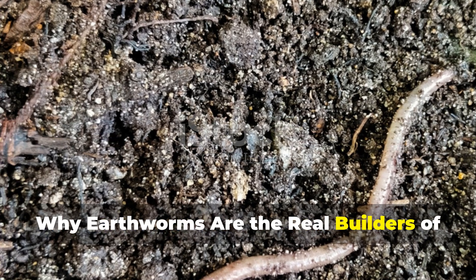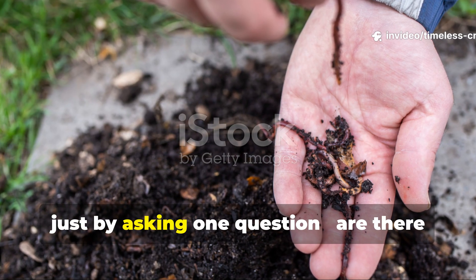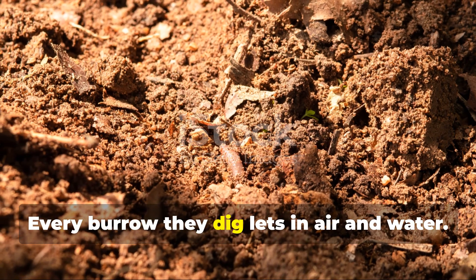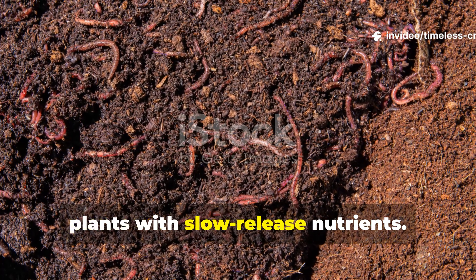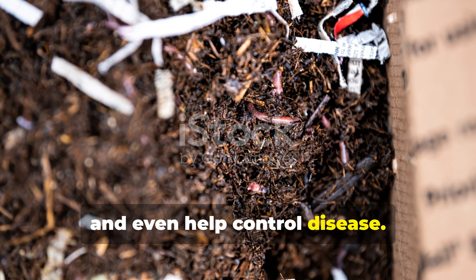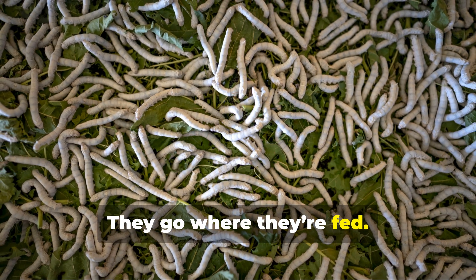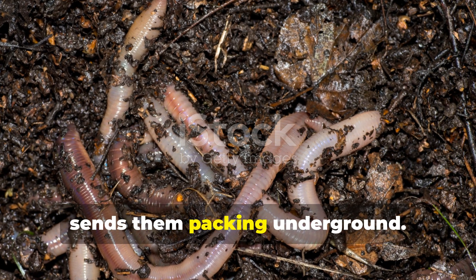Why are earthworms the real builders of healthy soil? You can tell the truth about your soil just by asking one question: are there worms in it? Earthworms are nature's ultimate soil engineers. Every burrow they dig lets in air and water. Every cast they leave behind feeds your plants with slow-release nutrients. They improve structure, boost microbes, and even help control disease. But here's the trick — worms don't just show up because you want them to. They go where they're fed. The kind of mulch you use on the surface either calls them in like a dinner bell or sends them packing underground.